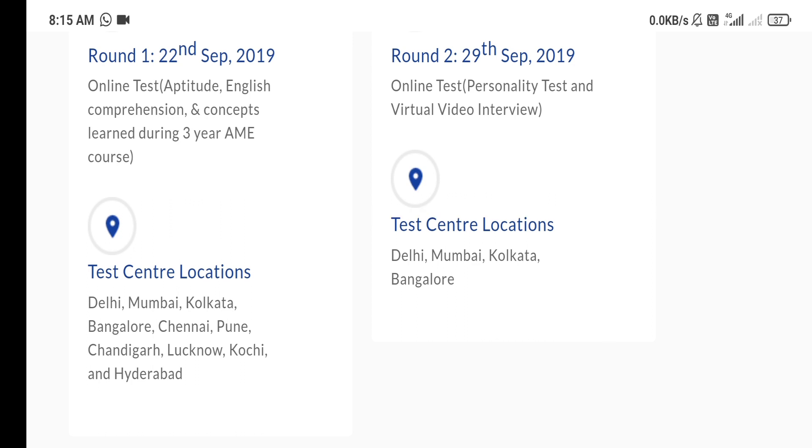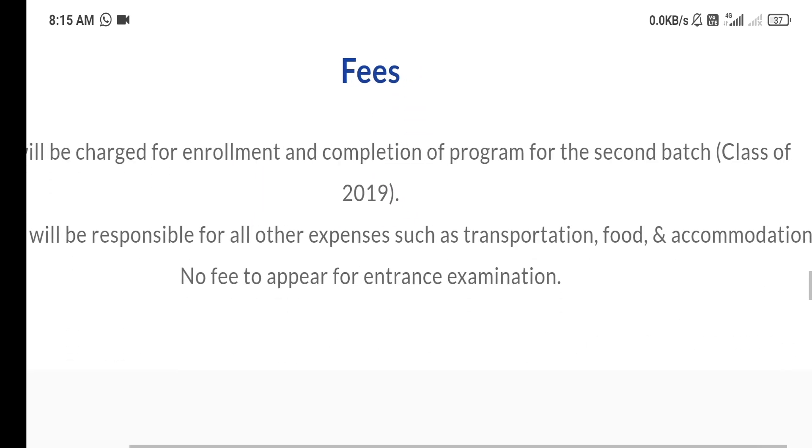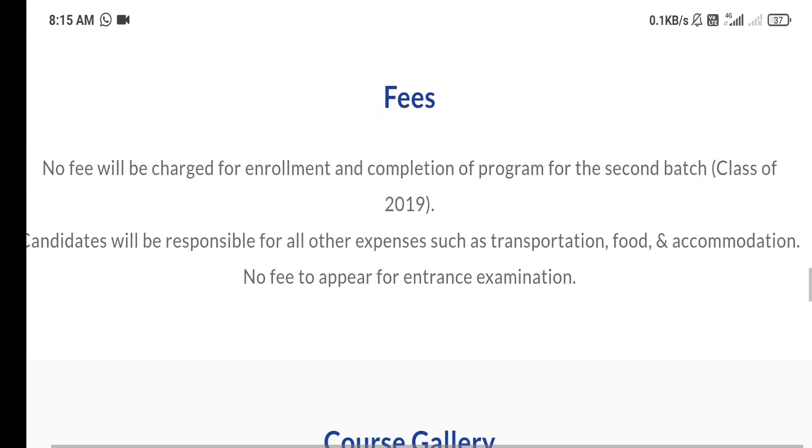So friends, now you understand how difficult it is to clear this exam. Maybe this exam will be conducted again in September 2021. So if you want to appear in this exam, then start studying from now.